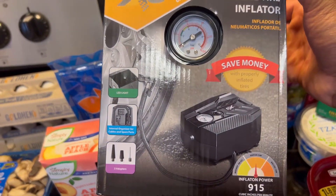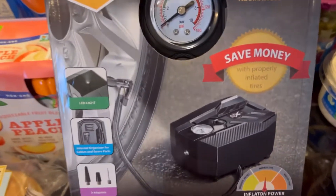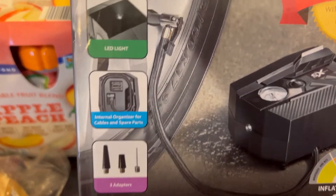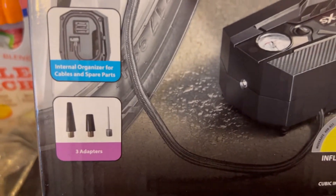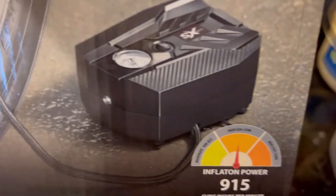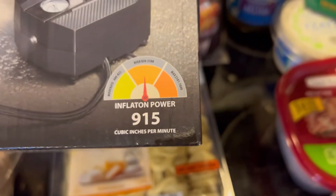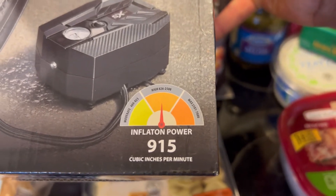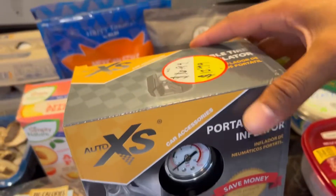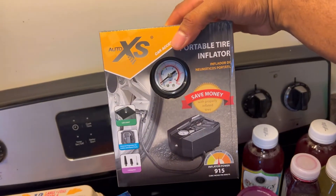We got the portable tire inflator because JJ's stroller tires get flat pretty quickly. Plus this is really safe to have on hand in the car with a child. It has an LED light, an internal organizer for the cables and spare parts, and three different adapters — so you can pump up balls like a basketball or volleyball too. It tells you the inflation power: 915 cubic inches per minute. Pretty good for a portable tire inflator.